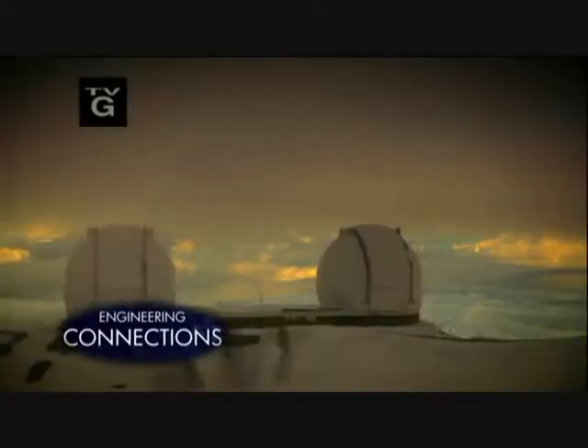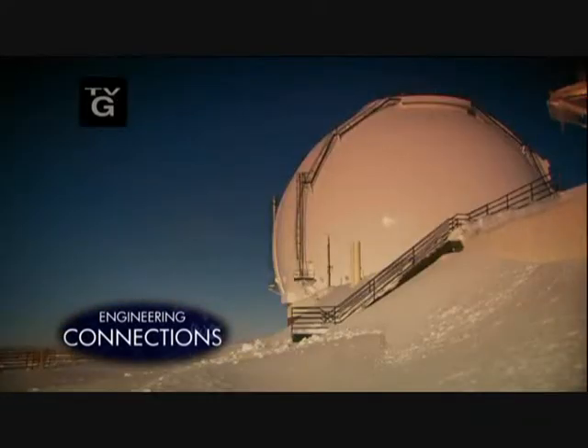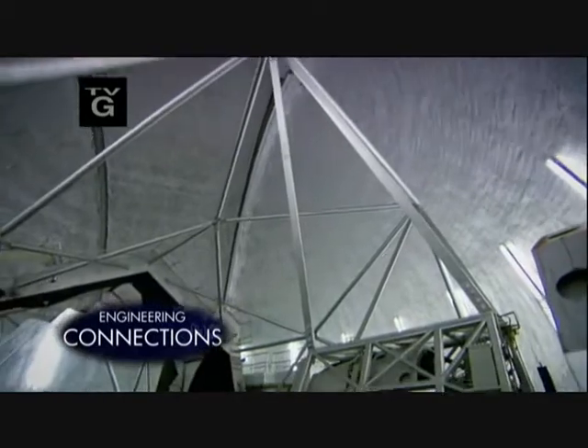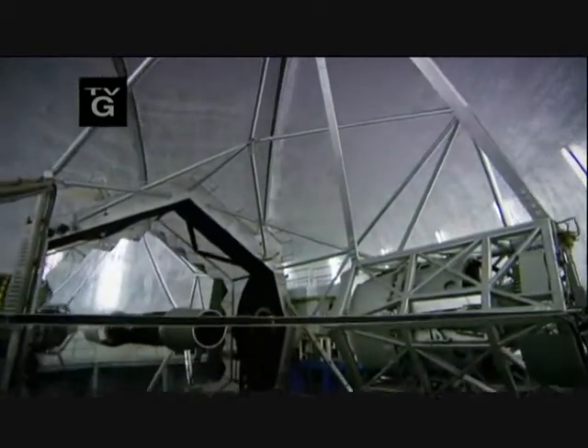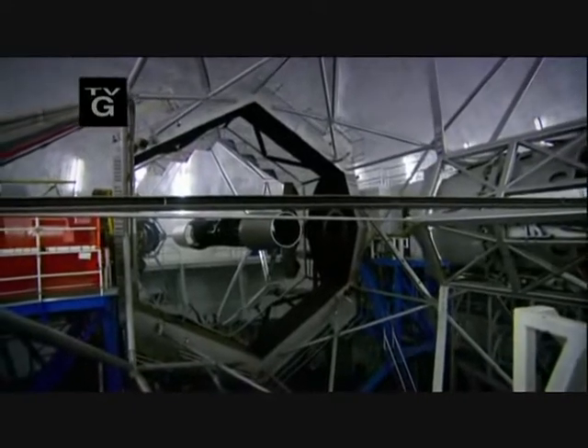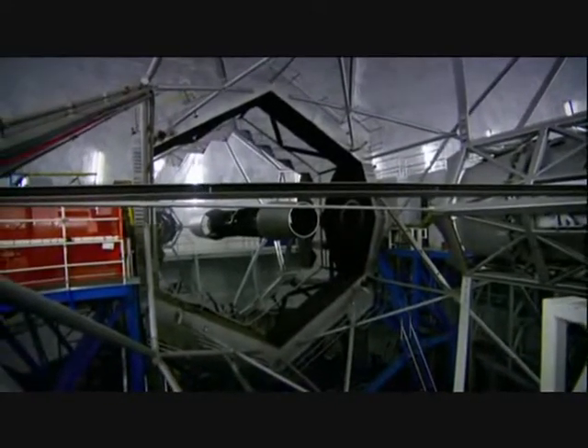In astronomy, there's a simple rule: biggest is best. That's why the designers of the Keck Observatory want to create what is going to be the world's largest telescope mirror, to see further into space than ever before.